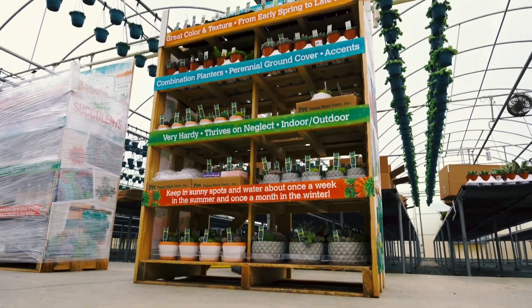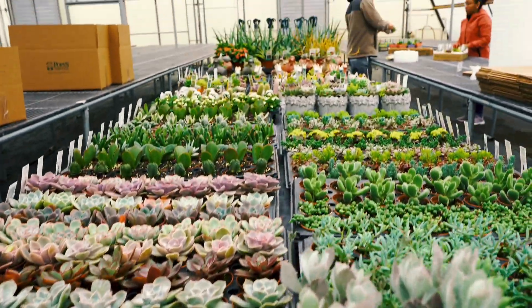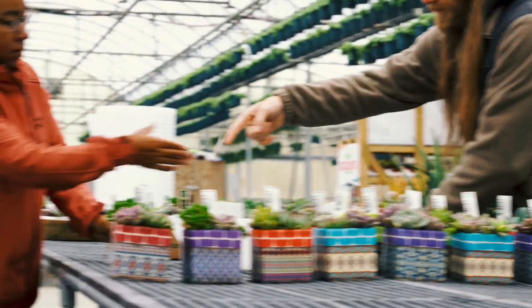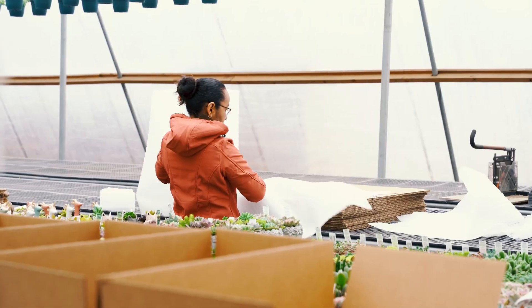Our on-site assembly process ensures that each rack is intentionally designed for maneuverability, compatible only with a pallet jack or forklift. All racks come equipped with five shelves, providing customers with ten half-shelves for efficiently stocking their shops.